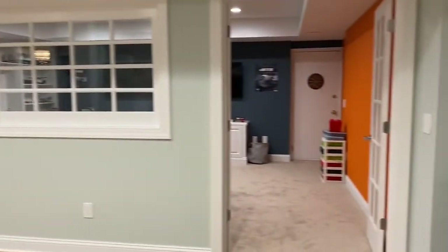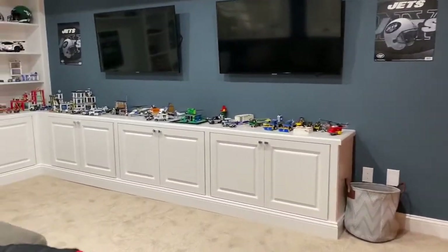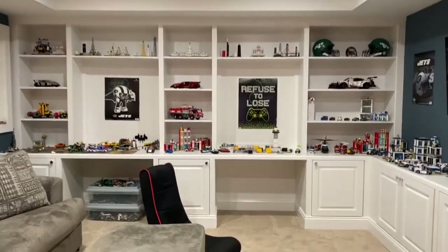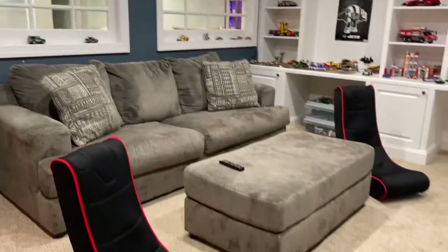And you can see we made a kid's room here. Really cool. We got cabinets set up. They're really into the Legos, so they got that whole setup there. Double TV for their gaming, two different gaming stations, two desks. Don't look like there's any homework going on there right now. But yeah, really cool room and a great place for the kids to hang out.